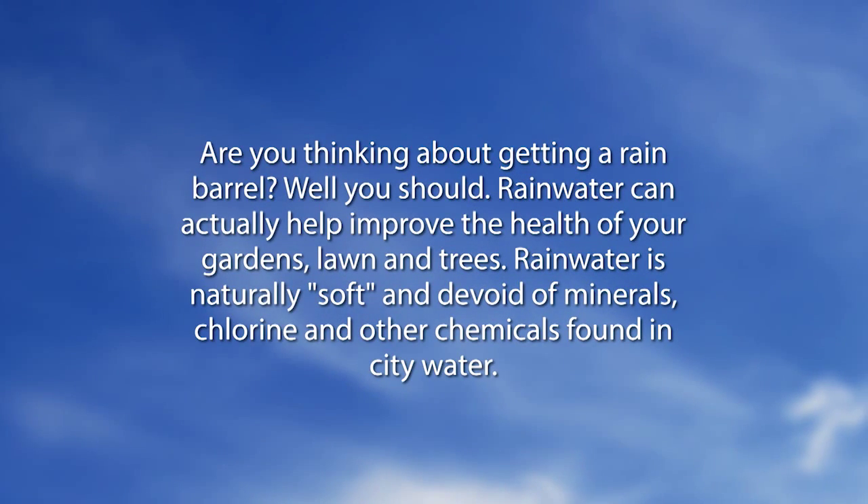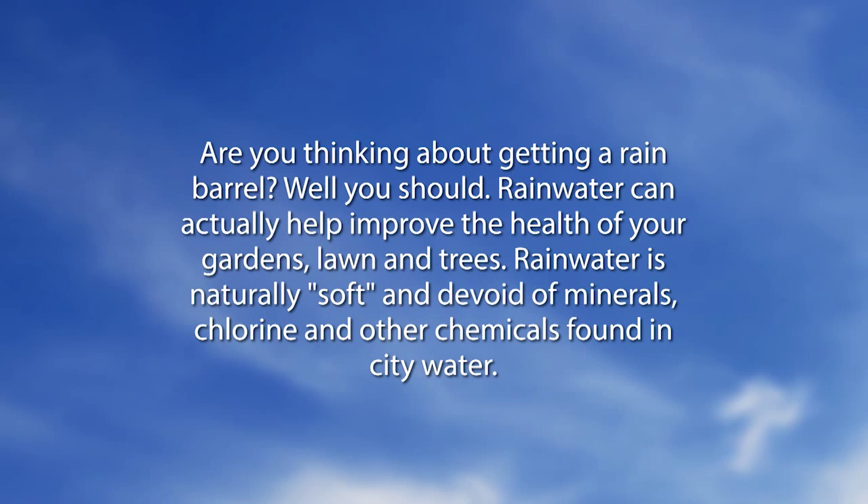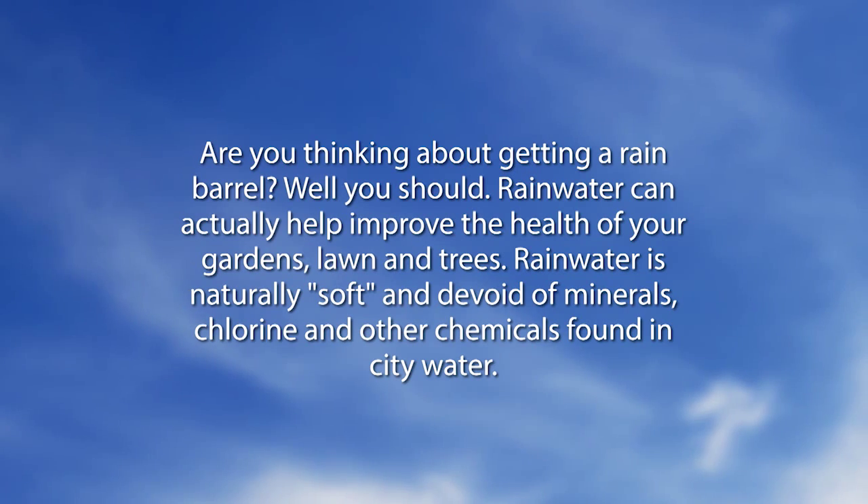Let's go next to the Did You Know. Are you thinking about getting a rain barrel? Well, you should. Rainwater can actually help improve the health of your gardens, lawn, and trees. Rainwater is naturally soft and devoid of minerals, chlorine, and other chemicals found in city water.